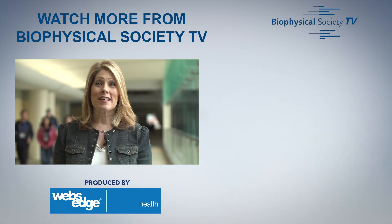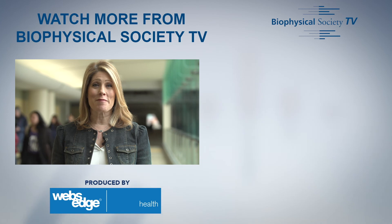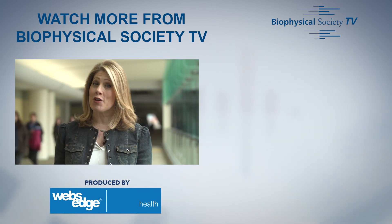Thank you for watching. If you want to watch more from the Biophysical Society meeting, check out some of our other videos and don't forget to subscribe.